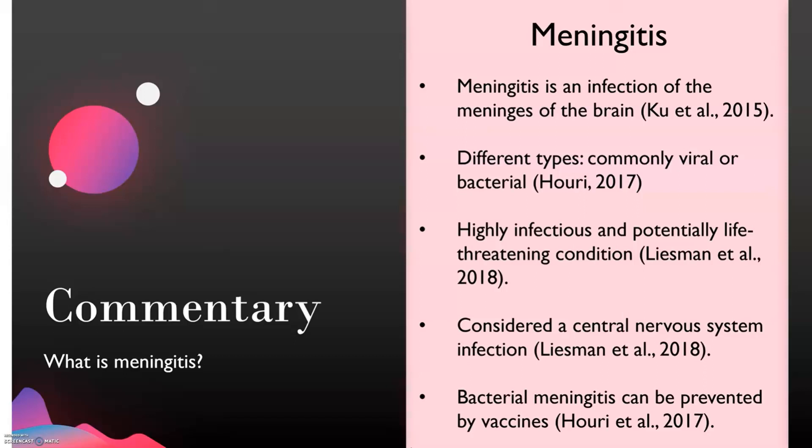Meningitis is very infectious and can potentially be life-threatening. If untreated, people usually die from meningitis, especially the bacterial form. Bacterial meningitis is much more serious, whereas viral meningitis can typically be resolved with rest and fluids. Antibiotics are used to treat bacterial meningitis but cannot treat viral meningitis, since antibiotics cannot kill viruses. Meningitis is considered a central nervous system infection. Bacterial meningitis can be prevented by vaccines, which is unfortunate for Sophia, since her lack of vaccinations likely made her very susceptible.